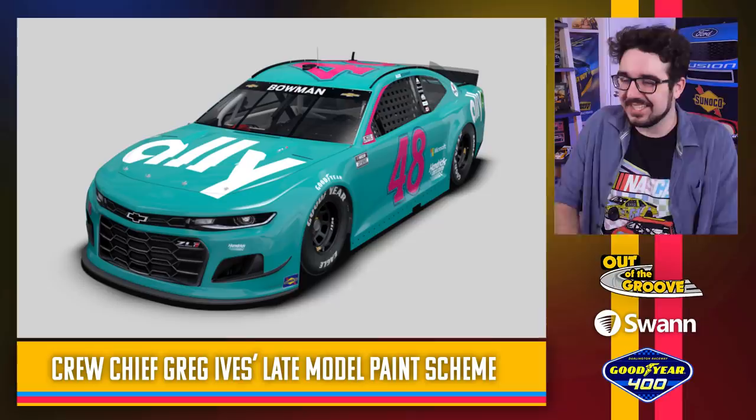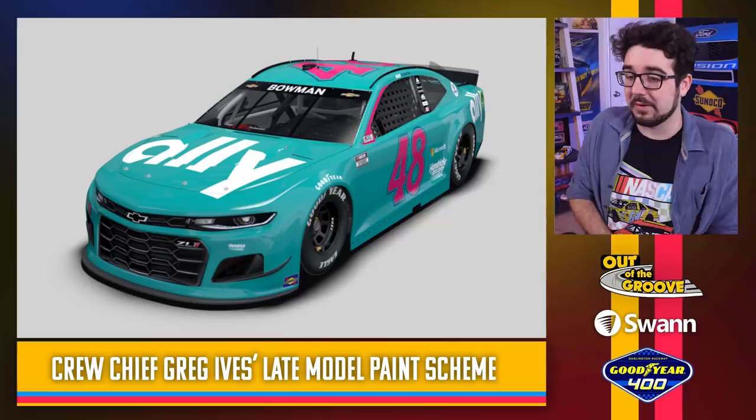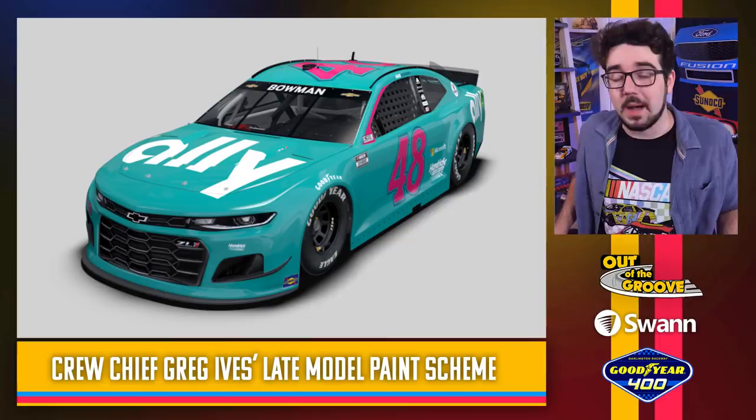This one's interesting — a throwback to Alex Bowman's crew chief Greg Ives and one of his late model paint schemes back in the day. This will be easy to spot on track — I kind of like that teal, aqua, ocean-y blue with the hot pink on the side as a nice touch. I mean, I like it. It's also neat for drivers to pay tribute to their crew chiefs. I'm sure Greg Ives really likes this one — it's simple, but it's different, and it'll pop on track.